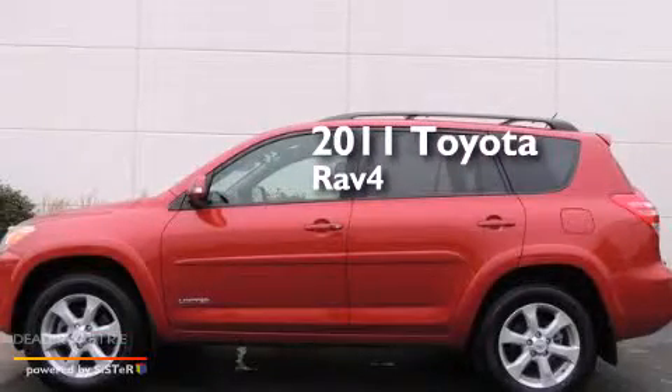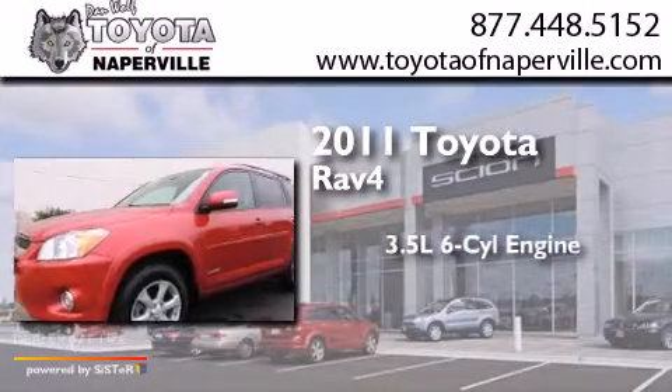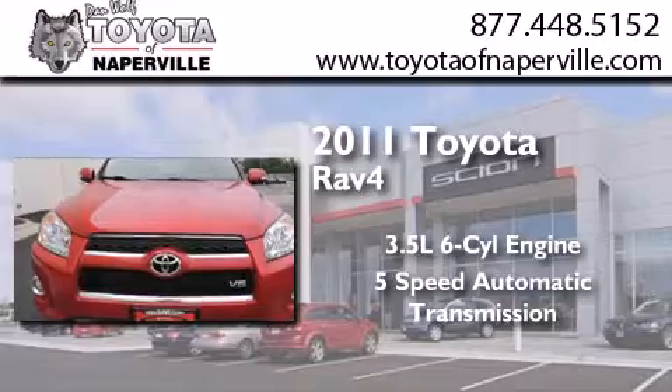This is a certified pre-owned 2011 Toyota RAV4. It has a 3.5-liter six-cylinder engine, a five-speed automatic transmission, and four-wheel drive.